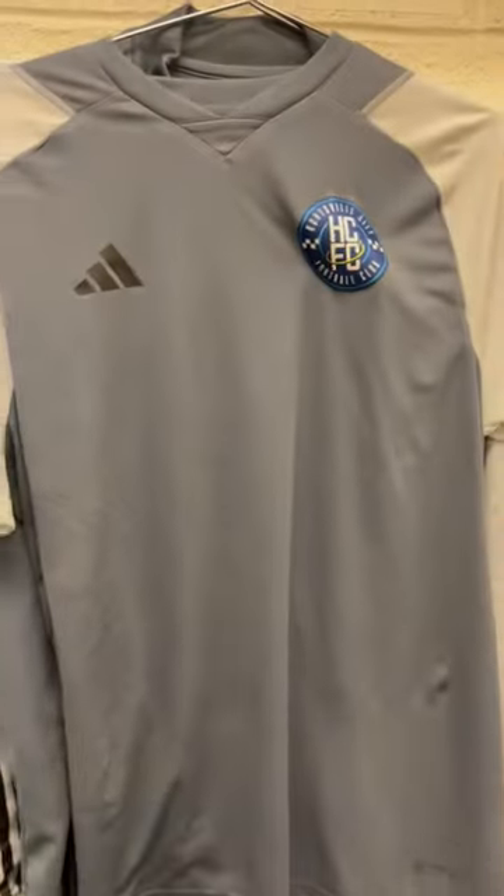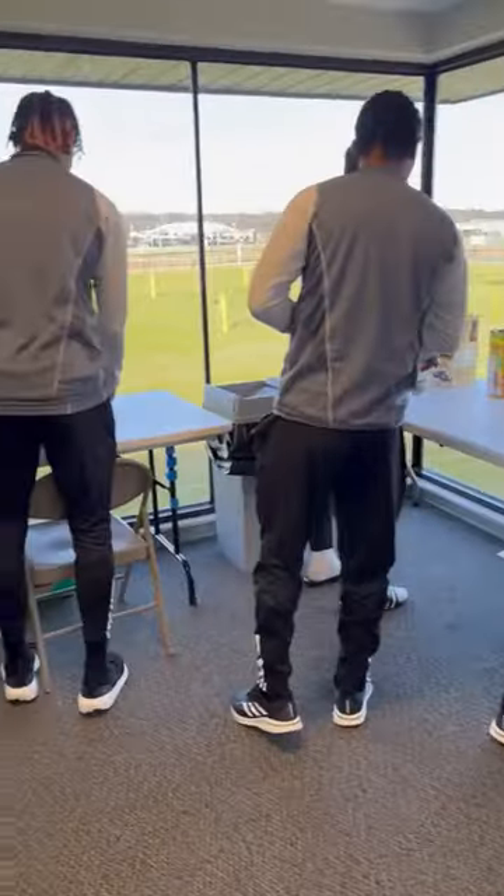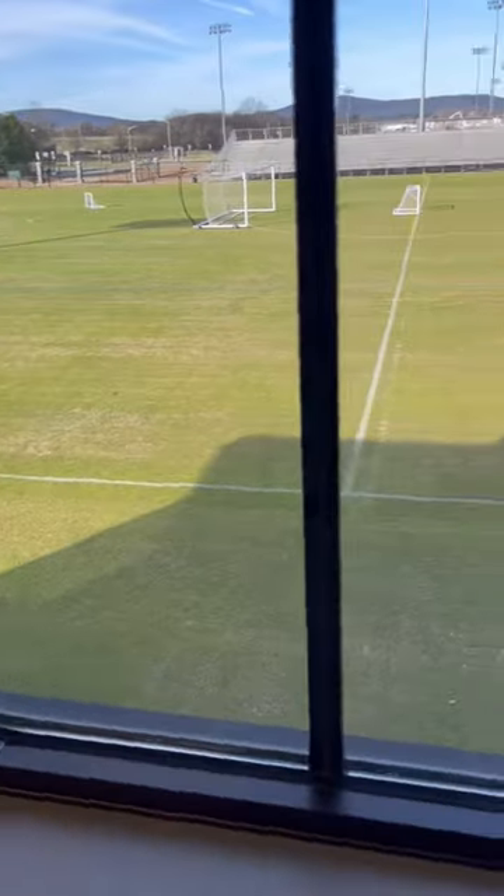Once we're done with that, head to the locker room and then get changed into the training gear. Then it's to the breakfast room for another small breakfast. You can make bagels, oatmeal, coffee, tea, all that stuff. I just get a banana and two granola bars.